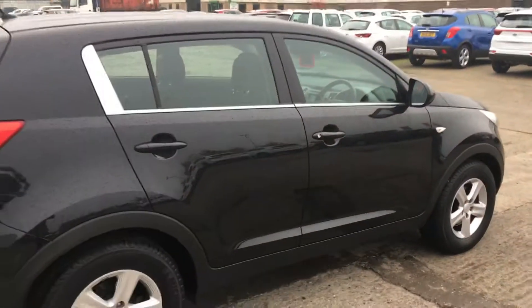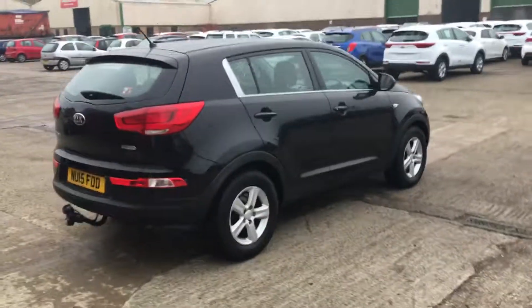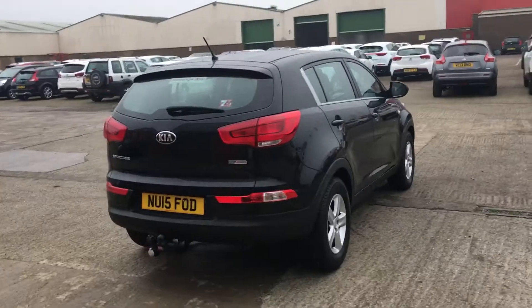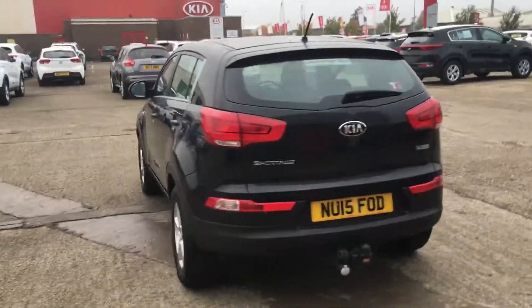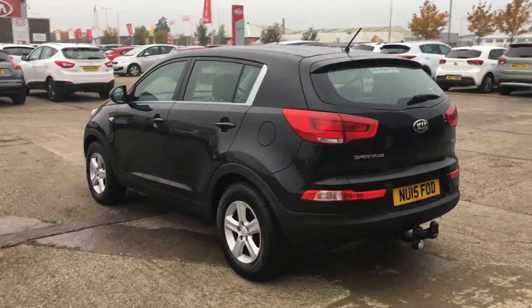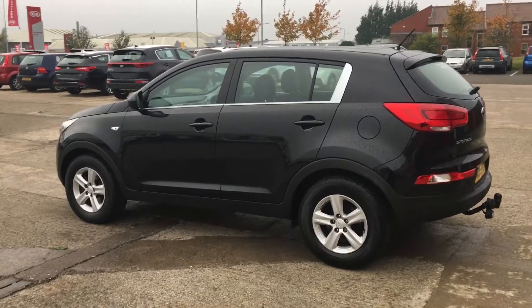It looks very sporty in the black with the chrome trims, and that is the Sportage 1. To avoid disappointment, book an appointment today.